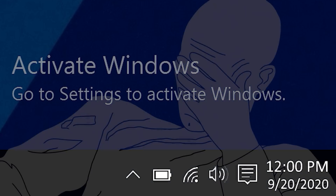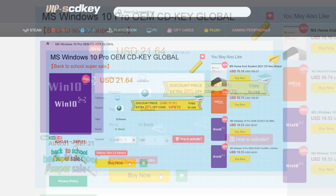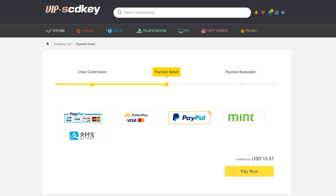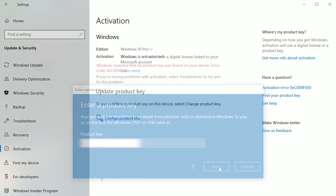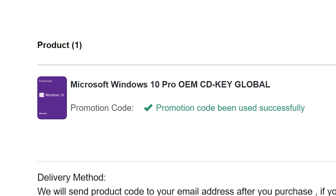To get rid of that annoying Windows activation watermark, head on over to VIP SCD Key. Purchase a Windows 10 Pro OEM key for a fraction of the price of retail. Just use a secure payment method like PayPal, enter your product key in your PC settings window, and say bye-bye to the watermark. Be sure to use our offer code SKGS for a sweet discount.